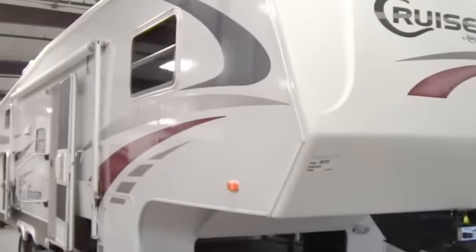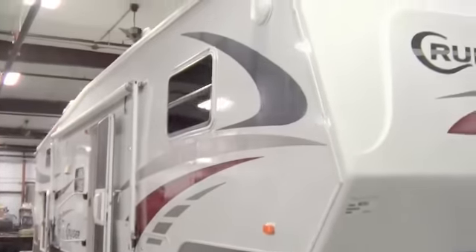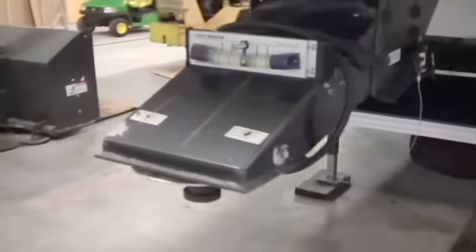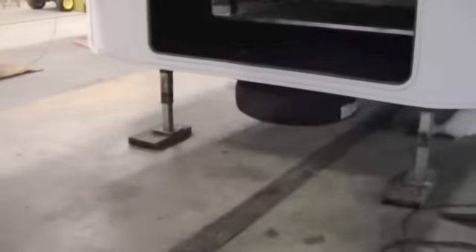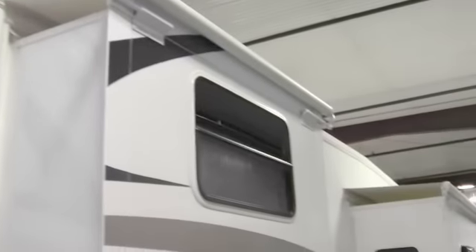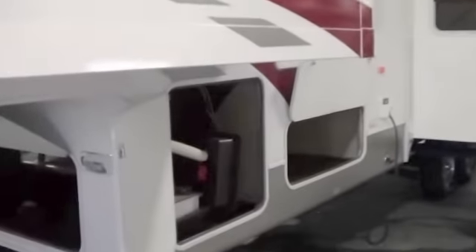This is a 30BH, so this is a bunkhouse fifth wheel. Fiberglass on the outside. It's got a nice aerodynamic front cap. It's got a level on the front hitch. It's got a brand new spare tire under there. Plenty of storage as you can see. It's got a bedroom slide and a living room slide, and there's awning toppers on both slides — nice feature.